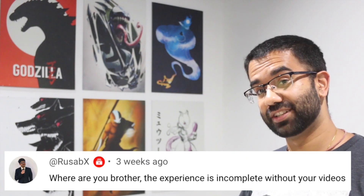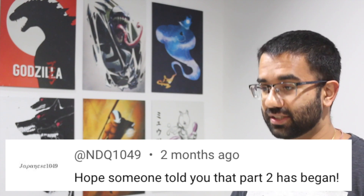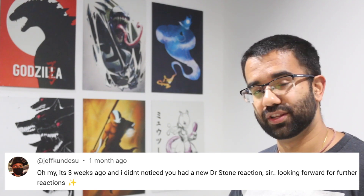Hey everyone, my name is Perry, I'm an electrical engineer, and in this video we're going to watch Dr. Stone Season 3 Episode 13 to see how accurate all the science and technology in this anime really are.